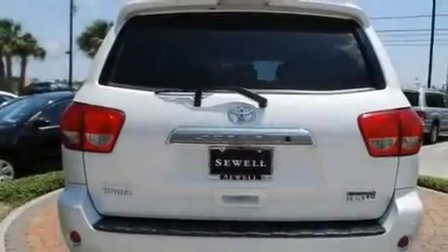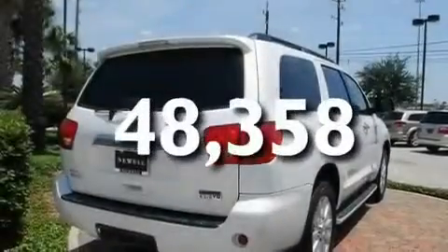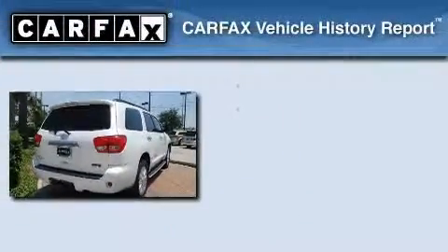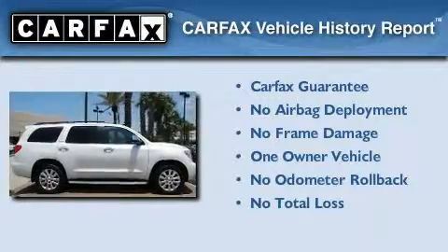Aluminum wheels, a low-tire pressure indicator, cruise control, and this vehicle has fewer than 49,000 miles on the odometer. This SUV has had only one owner, and it qualifies for the Carfax buyback guarantee.